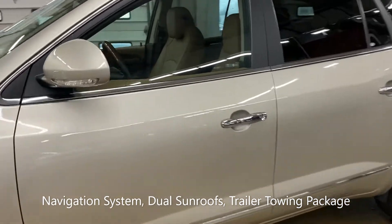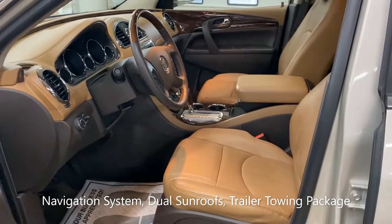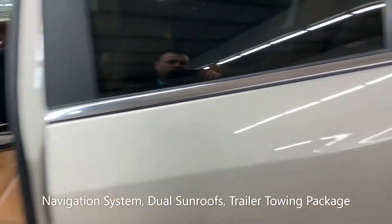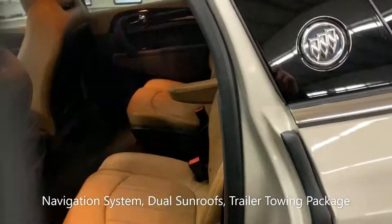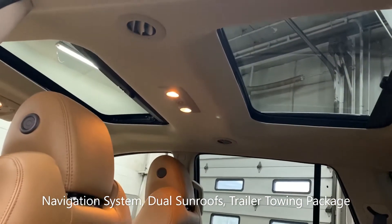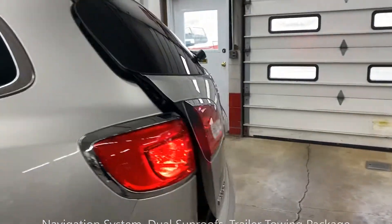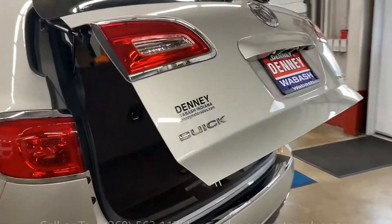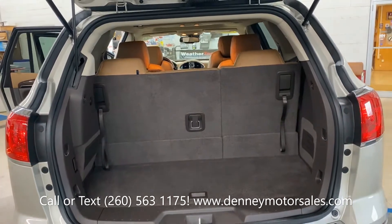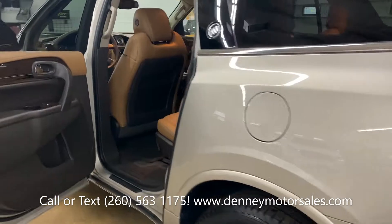It has leather heated front seats, a heated steering wheel, navigation system, Bose premium sound system, second row bucket seats, and of course the third row seat in the back.